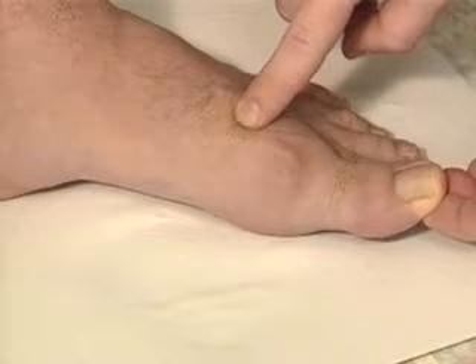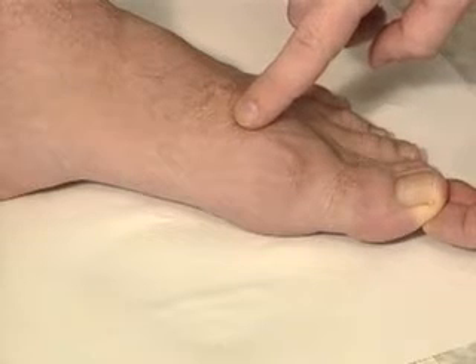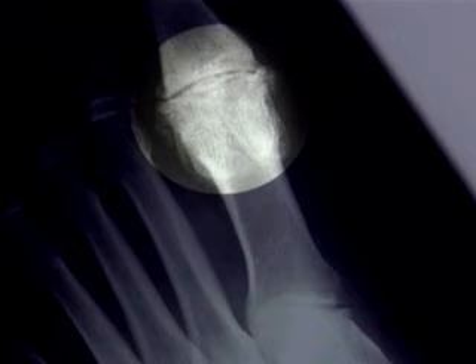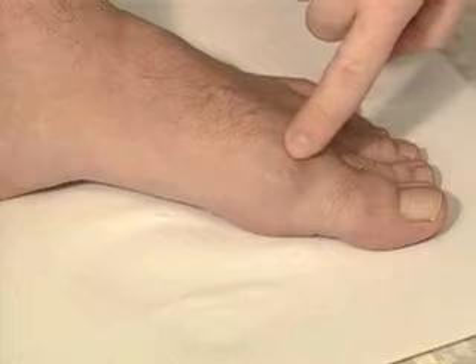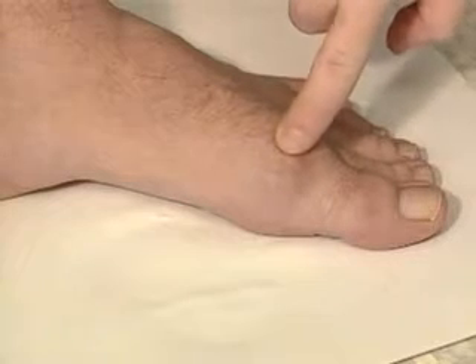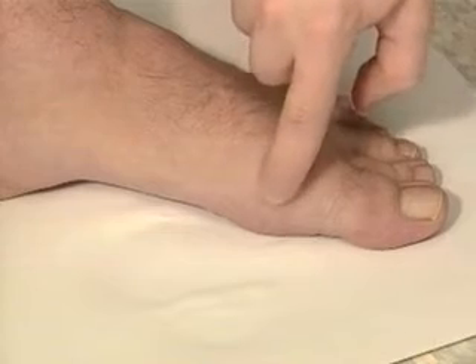Hallux rigidus is a degenerative arthritis of the metatarsophalangeal joint of the great toe. The principal symptoms are pain and stiffness, especially in dorsiflexion or the toe-off phase of gait. Radiographically, there is arthrosis in the MP joint. The area is firm to palpation and synovitis is usually present. The bony protuberance on the dorsum of the great toe metatarsal may become red and irritated from shoe wear, and a bone spur may occur, impacting the dorsal sensory nerve.